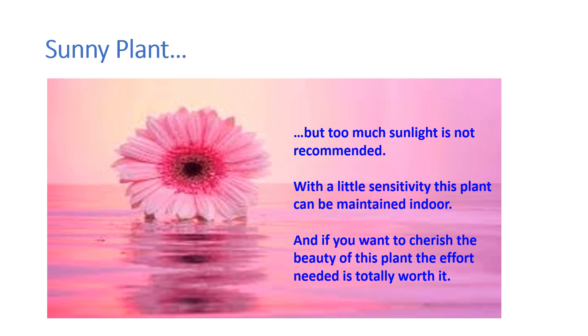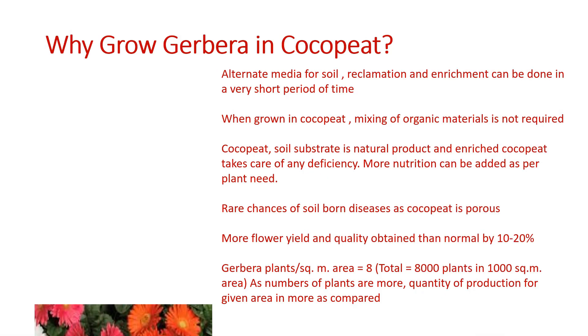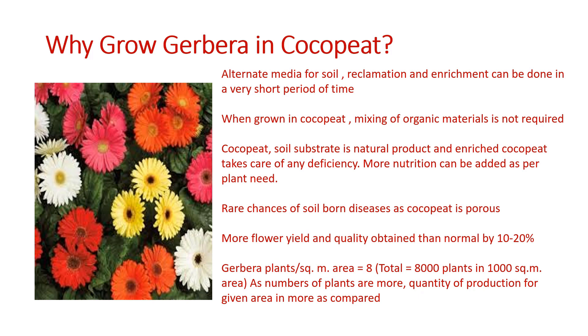You have to take care that if you are using soil and the soil is kept wet for a longer time, the plant roots can catch fungus. So it is preferred to be grown in coco pit, because coco pit is porous and it gives proper space for the roots to grow.